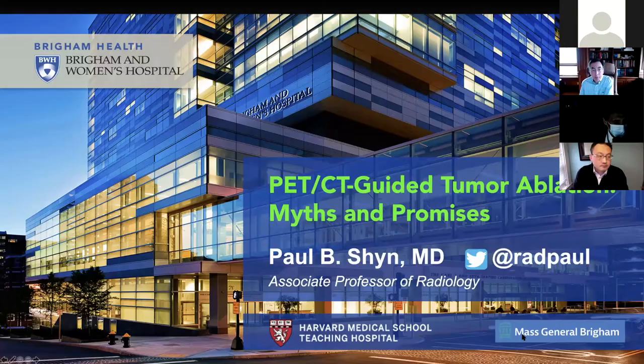Thank you so much, Stu, for that very generous introduction. Stu hired me 14 years ago to join this department and this division, and I'll always be grateful for that. Stu has been an unbelievable mentor throughout these years and provided incredible support. Thank you for the opportunity today to present. So these are my disclosures.